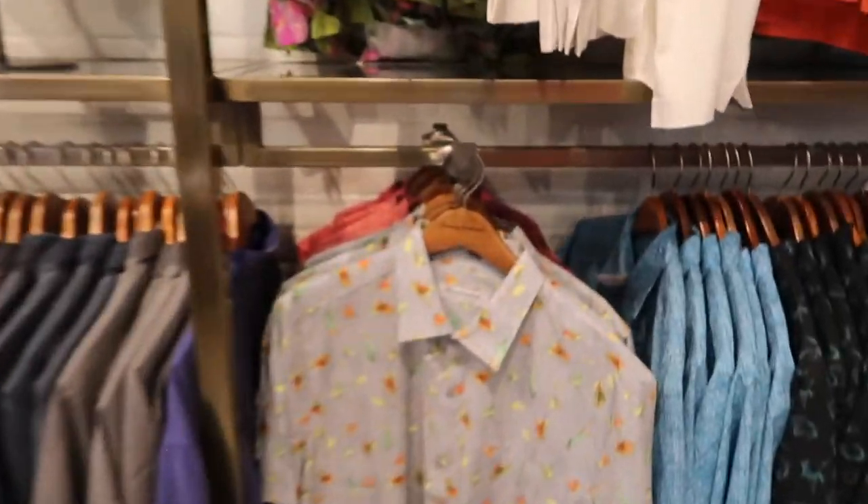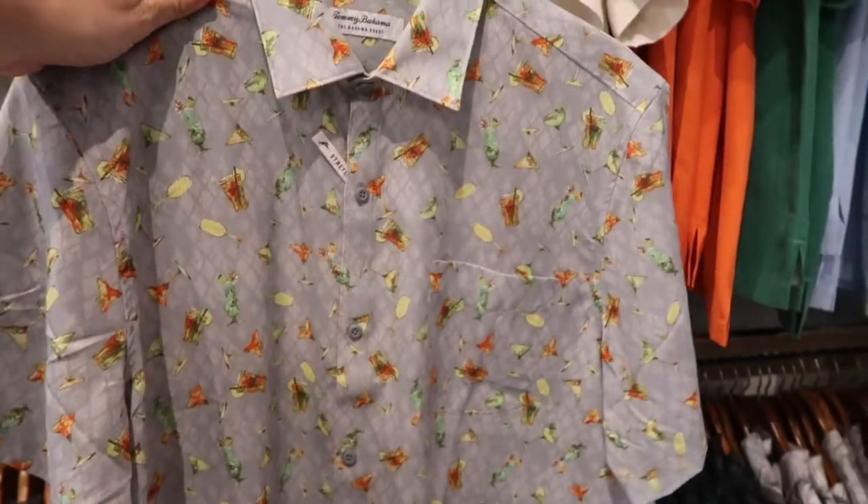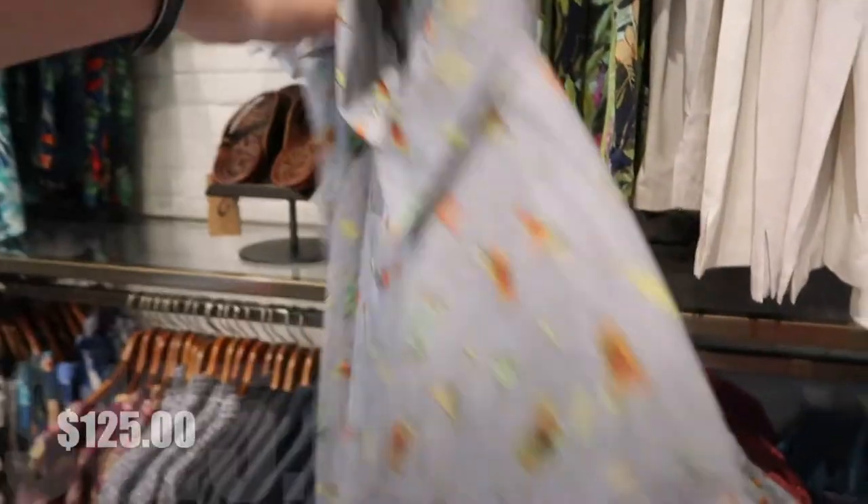Oh, here's a nice cocktail shirt from Tommy Bahama. $125.